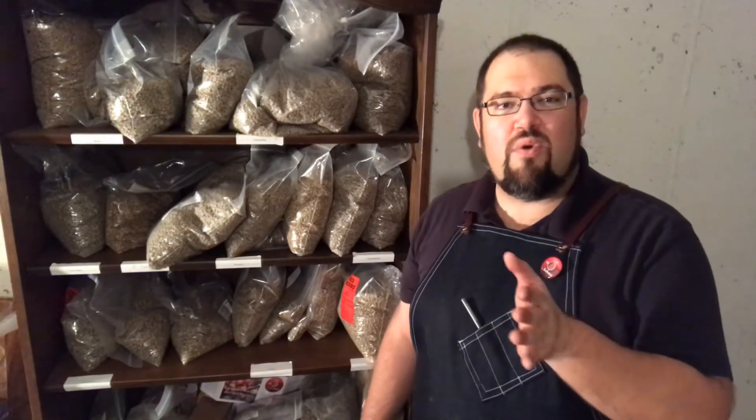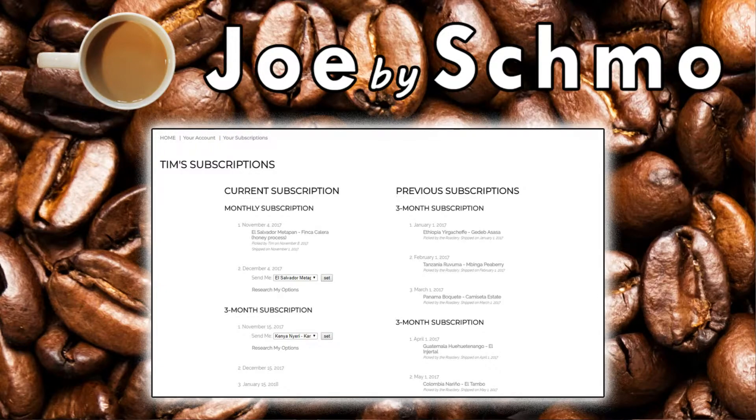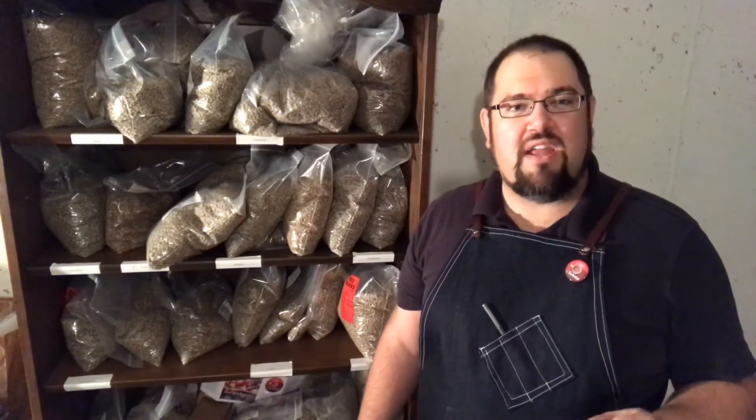I'm really excited to roll out this new feature in our subscriptions. Whether you buy a delivery or a pickup, whether you buy a three, six, 12, or monthly recurring subscription, you're going to have access to that part of our store under your account called subscription management. In subscription management, you can see all of your previous subscriptions. You can also pick which bean you want for your next month — you can log into your Joe by Schmo account and select the bean that you want next. If you need help shopping for your next bean, there's a research button in subscription management where you can research all of our beans and select the next one that you want.